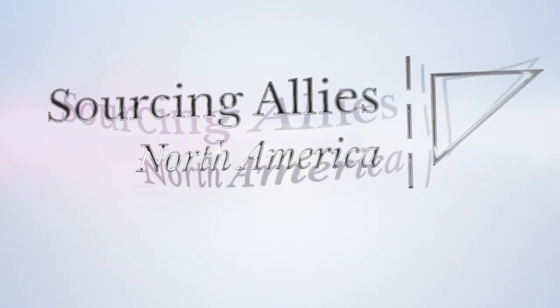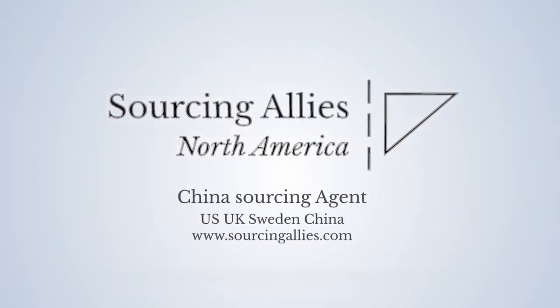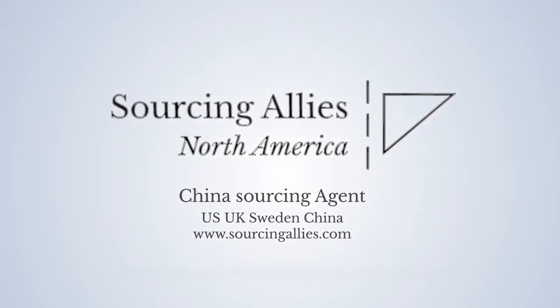Sourcing Allies is a China sourcing agent with offices in the US, the UK, Sweden, and China. Visit sourcingallies.com for more information on how we can add value to your business.